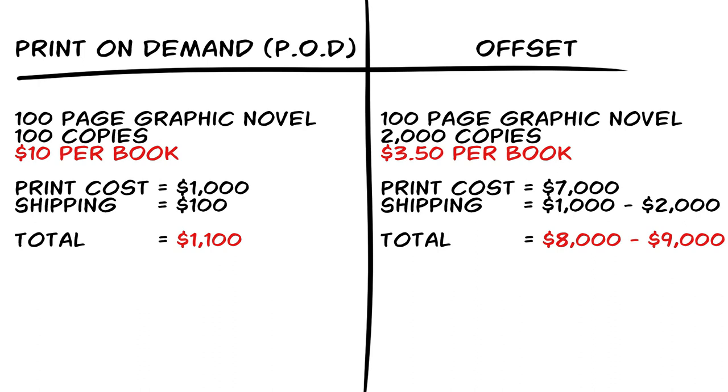Let's say the cost for shipping is a hundred bucks. What if we decided to do offset printing for the same book? Let's say we're going to print 2,000 copies and it's going to cost us about $3.50 a piece per book, which is a lot cheaper than the print on demand price of $10 per book.